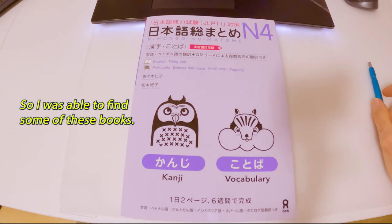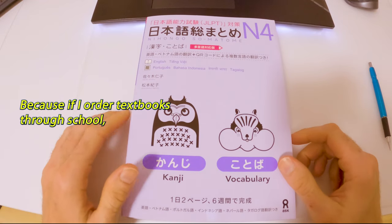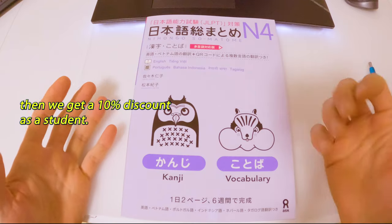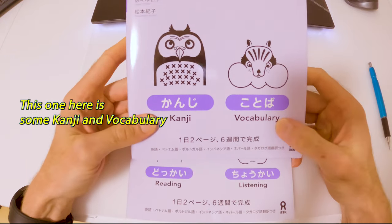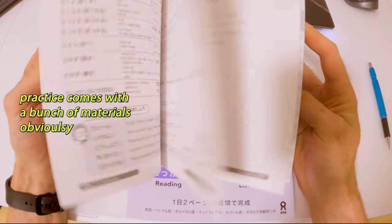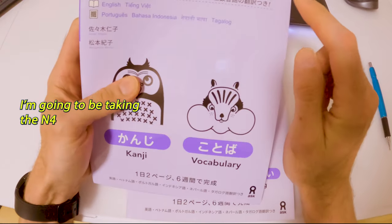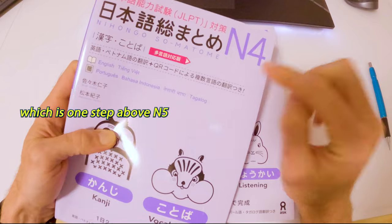I was able to find some of these books — I ordered them through my school, Genki Jacks, because if I order textbooks through school we get a 10% discount as a student. This one here is some kanji and vocabulary practice and comes with a bunch of materials for me to practice my Japanese.